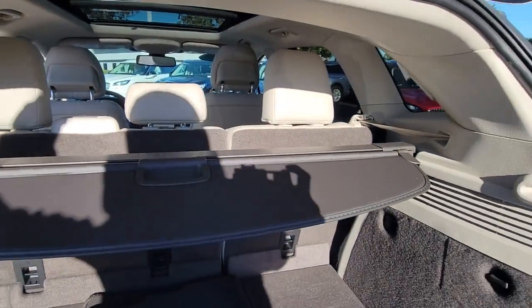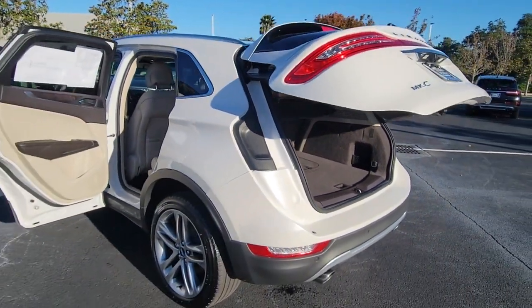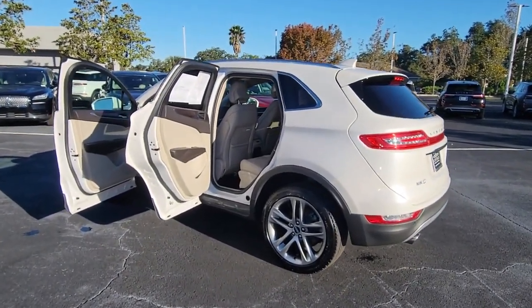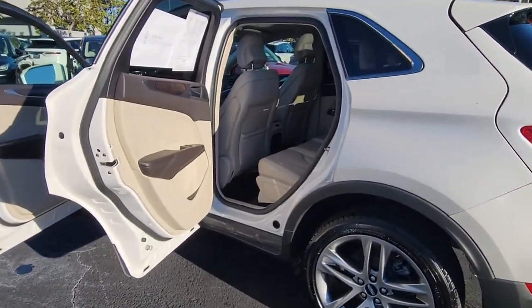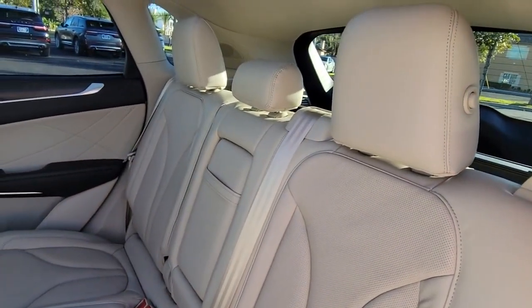These are just some of the great options this vehicle comes with: panoramic roof, all-wheel drive, sunroof, moonroof, keyless entry, navigation system, hands-free lift gate, backup camera, power lift gate, active suspension, and keyless start.